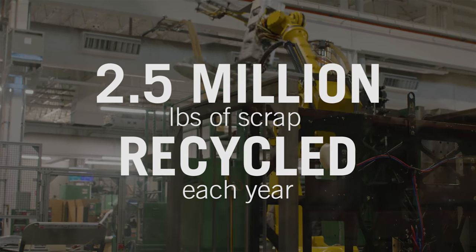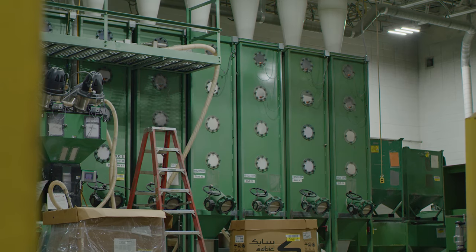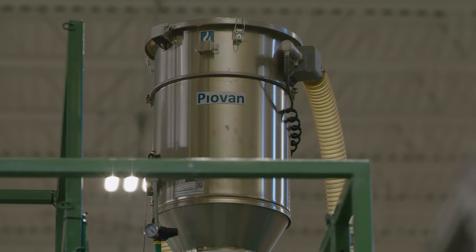So we have a specific recipe. Once that material is blended, it's taken from that room through piping and put directly into the press to be used.